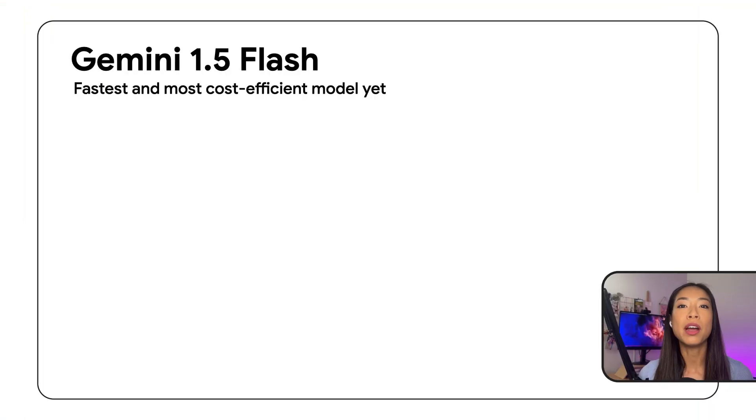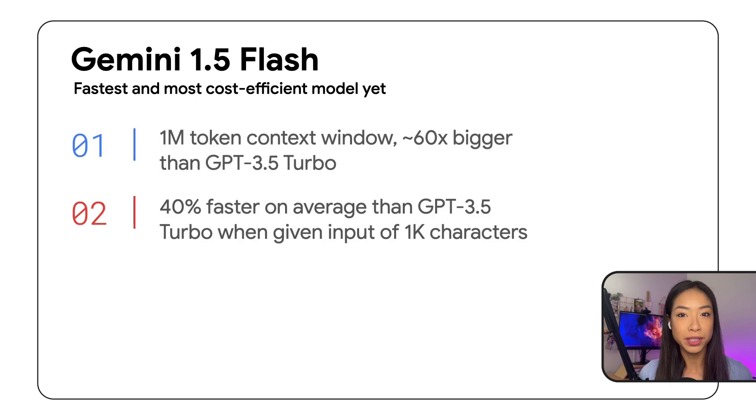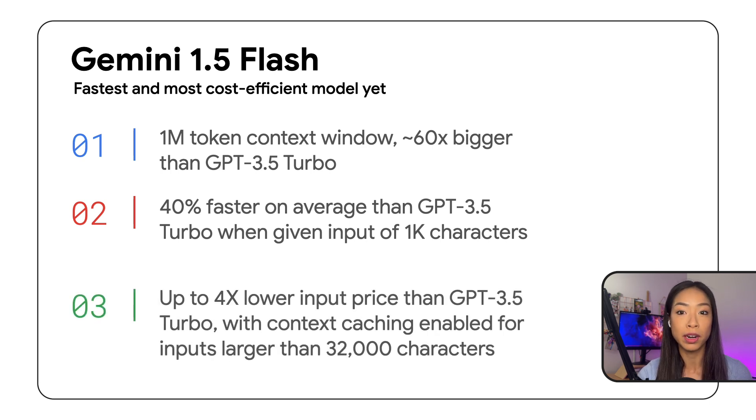First, we recently announced Gemini 1.5 Flash, our fastest and most cost-efficient model yet. With Flash, you get our 1 million token context window, 40% faster performance than GPT 3.5 Turbo, and up to four times lower input price.